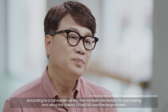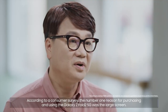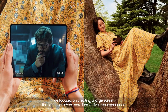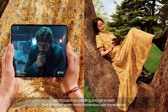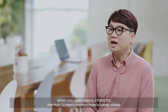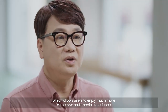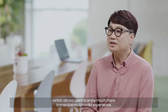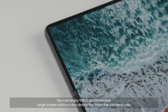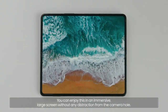According to a consumer survey, the number one reason for purchasing and using the Galaxy Z Fold2 5G was the large screen. We focused on creating a large screen that offers an even more immersive user experience. When you open Galaxy Z Fold3 5G, the main screen's camera hole is barely visible, which allows users to enjoy a much more immersive multimedia experience. You can enjoy this video of waves in a large screen without any distraction from the camera hole.